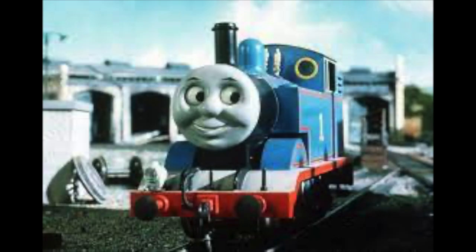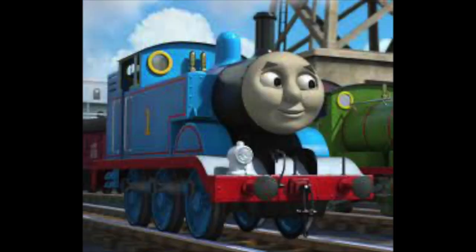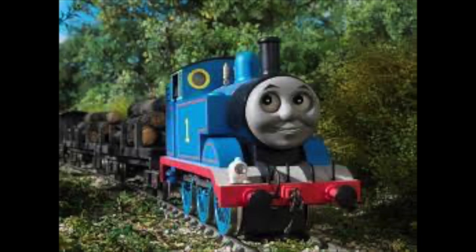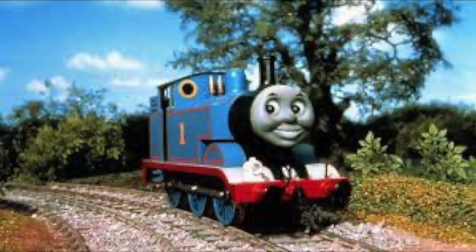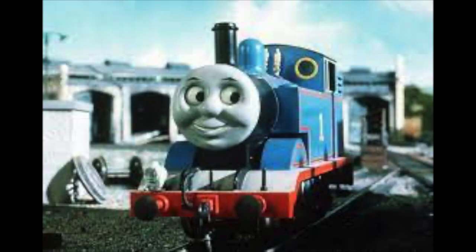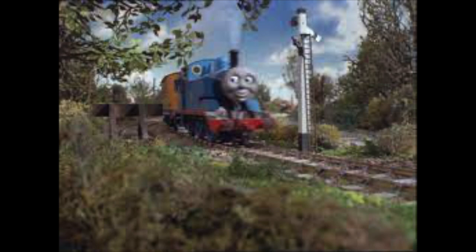Thomas was built and arrived on Sodor sometime in 1915 and started off as the pilot of Knapford Station, which involved shunting coaches and freight into their proper places so that bigger engines like Gordon and Henry could pull them. The little tank engine always dreamed of going out to see the world and got his wish when he was given his very own branch line as a reward for helping James after a serious accident. And the rest is history.